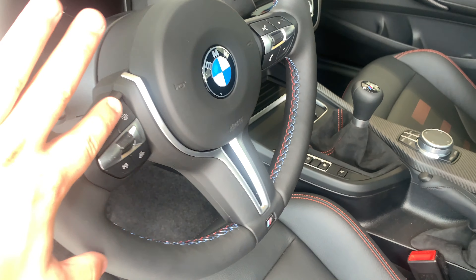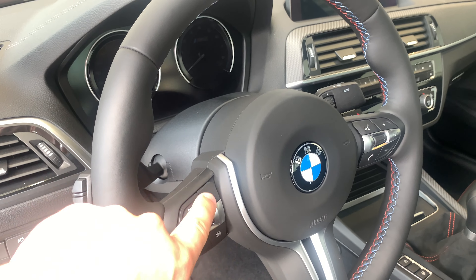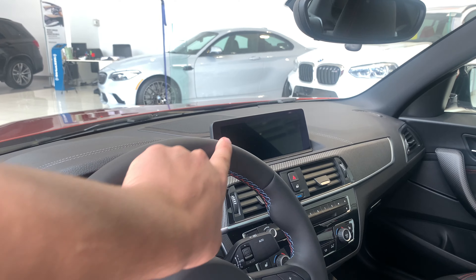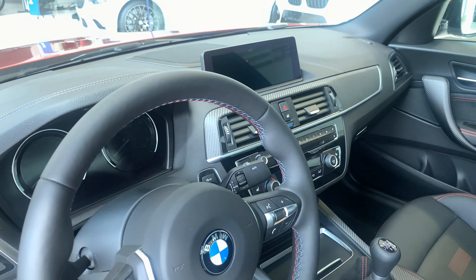The steering wheel is my favorite BMW steering wheel of all time — tri-color stitching, love the shape and design. You have your M1 and M2 buttons; you can get M Sport red buttons for either one. You can also get an upgraded M Performance steering wheel with a shifter display and lights built into the top.